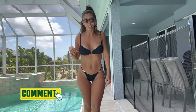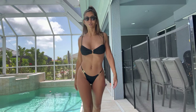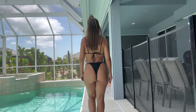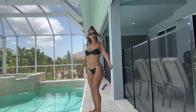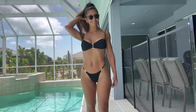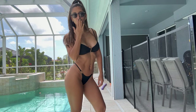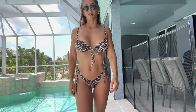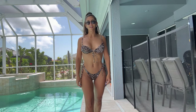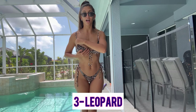So this is bikini number two — please go ahead and let me know if this one is your favorite in the comments. Let's go ahead and try the third one. I mean, is it going to get better? I really don't know. Okay, bikini number three is the leopard animal print.